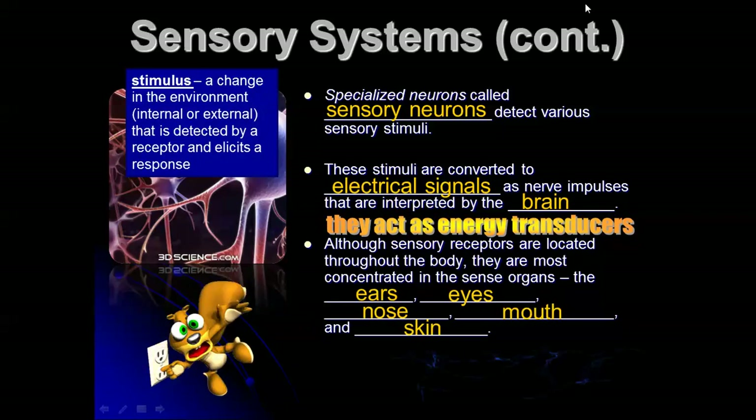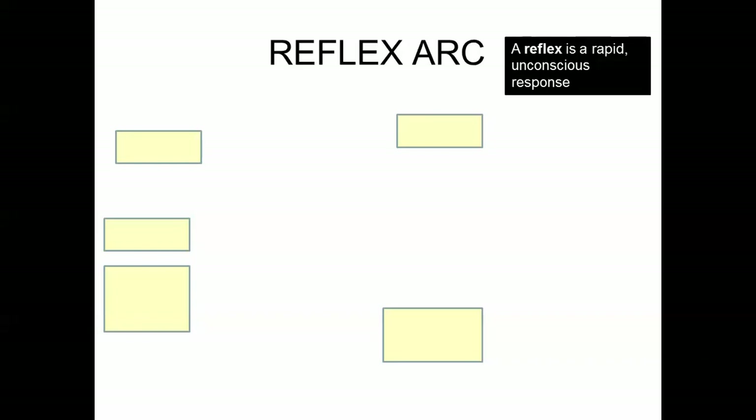Stimulus is defined as a change in the environment, either internal or external, that is detected by a receptor and elicits a response. We're going to take a look at something called a reflex arc. A reflex is a rapid, unconscious response.